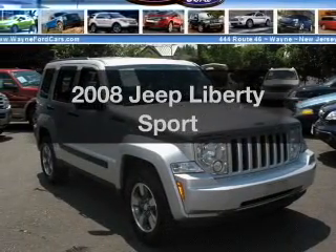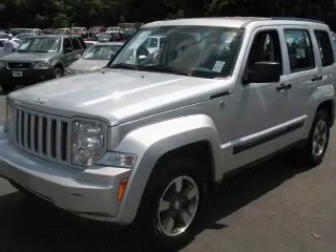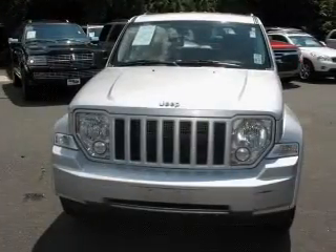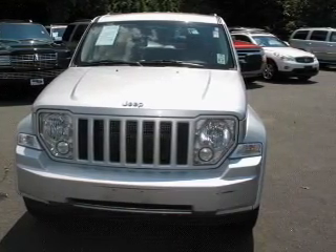Imagine yourself in this 2008 Jeep Liberty. Everything you need under one roof with this great vehicle. With a solid six-cylinder engine that responds smoothly to its automatic transmission, premium wheels lend a distinctive appearance.